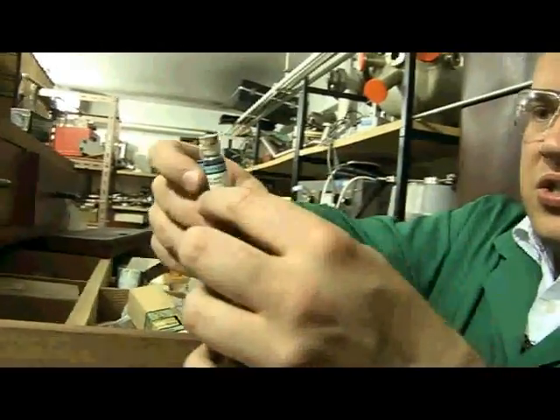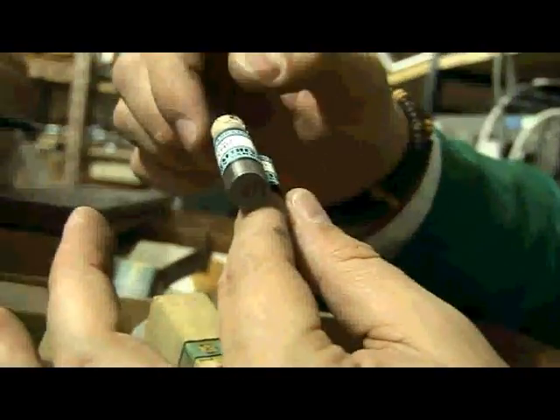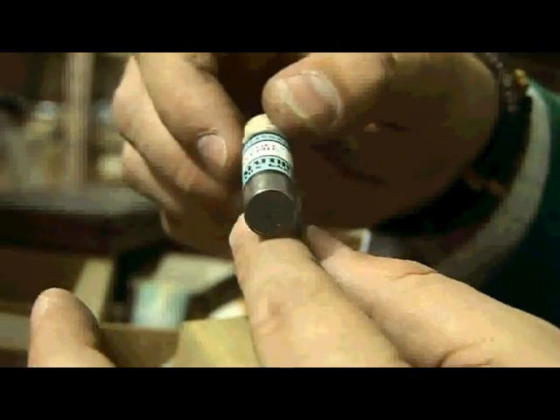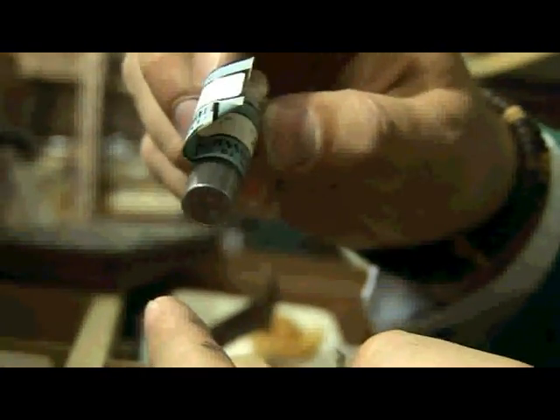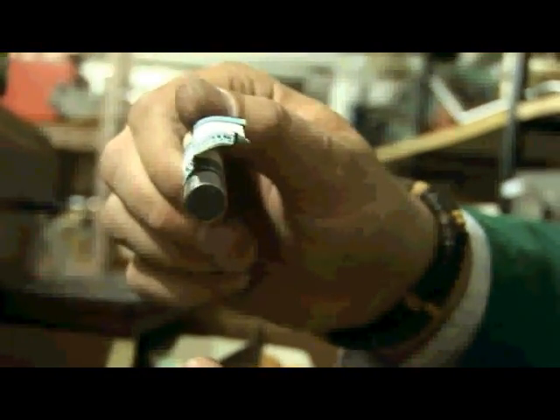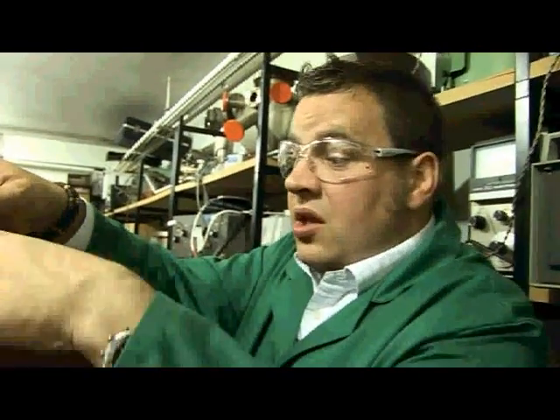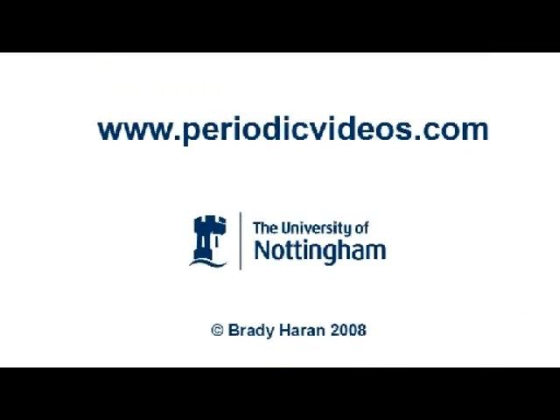So here you can see the arsenic powder. This is a metallic, very dark metal, but I'm not going to open this because it's very, very toxic. It's a very dark metallic sample — you can see very, very fine powder in the bottom of this vial. Now I'm going to put this back before I get it on my skin, because it's a very toxic material and I don't want to expose myself.